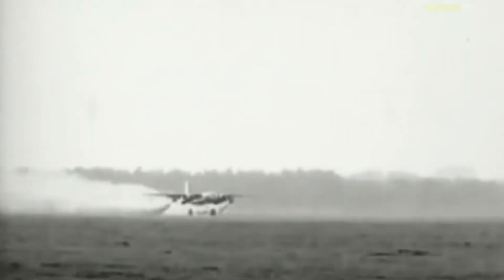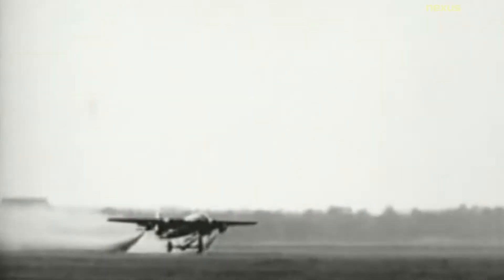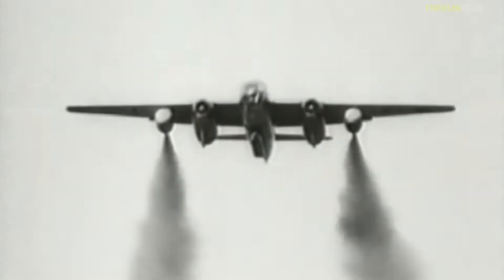The eight prototype aircraft were fitted with the trolley and skid landing gear intended for the never-produced AR-234A version. These were the first four-engined jet aircraft to fly.